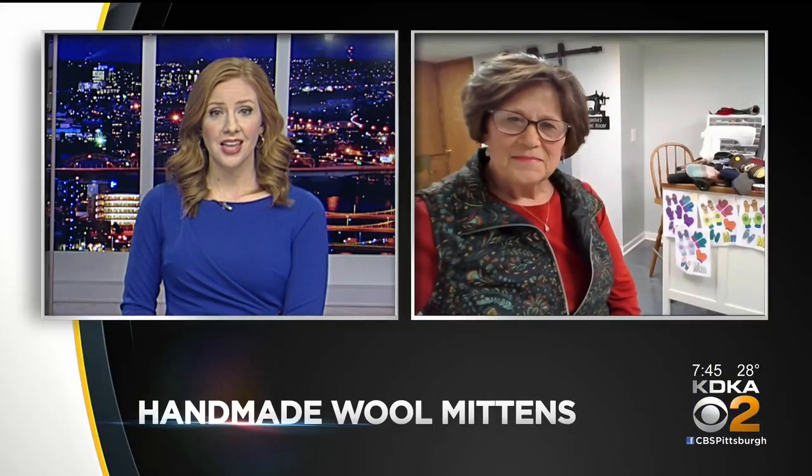We're excited because she joins us live over Zoom tonight to explain. Rhonda, thank you for joining us tonight. Thank you for having me. It's nice to be here.